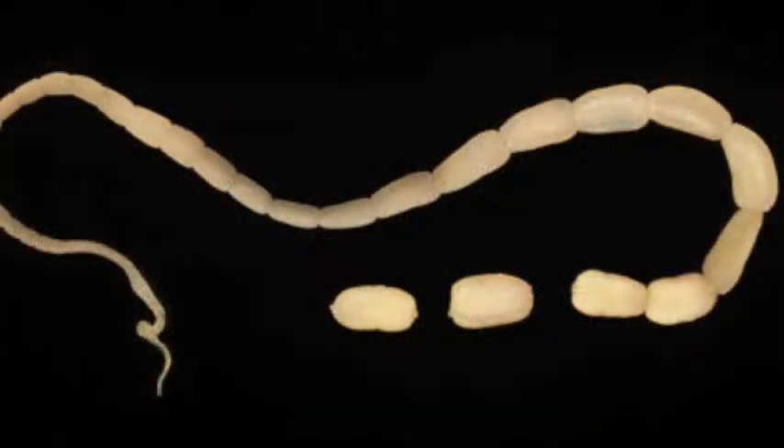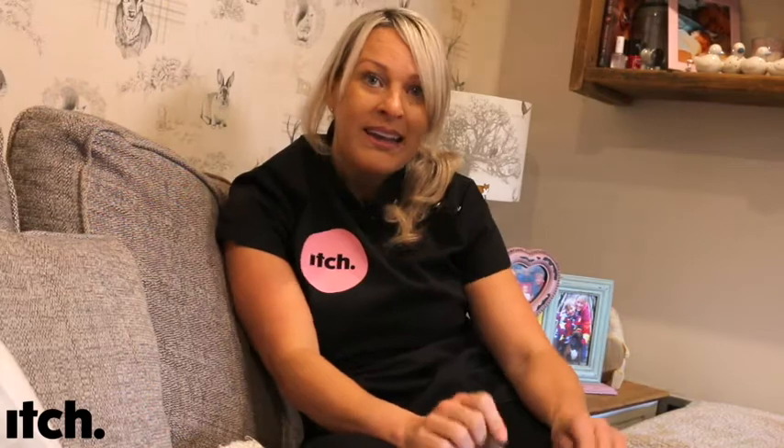The tapeworm's head attaches to your pet's gut and it grows and grows in segments. These segments are full of eggs and are passed in the faeces. You might see them stuck to your pet's bum — they look like grains of rice. You may also see them on top of the poo or on your pet's bed.